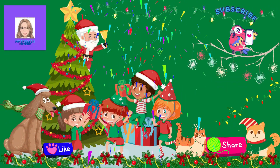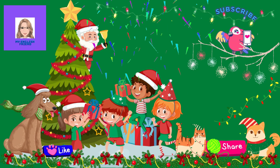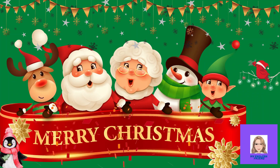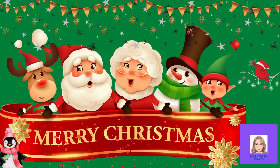You were great! That was all for today. If you liked the video, please subscribe and share. Thank you! Merry Christmas!